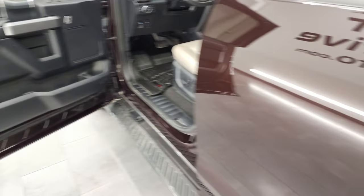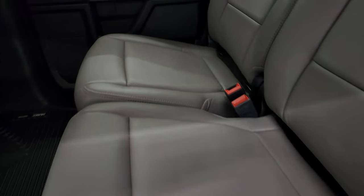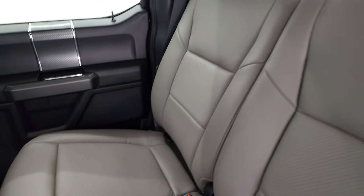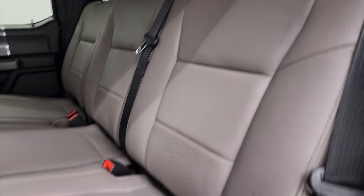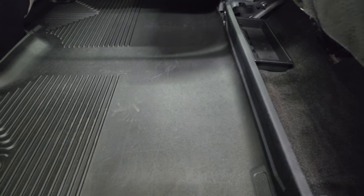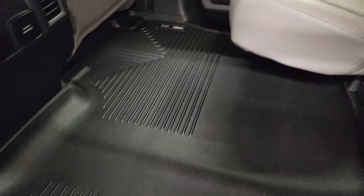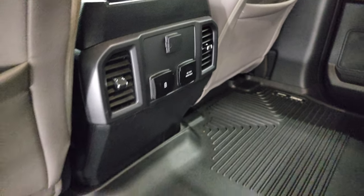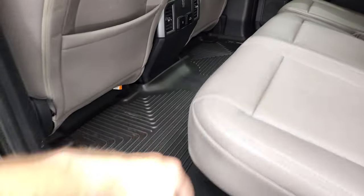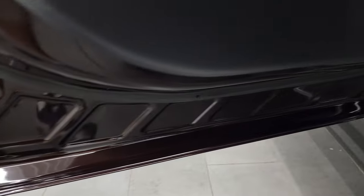Back seats are just as clean as the front, no rips or tears back here. It does have the latch child safety system for child car seats. Power sliding rear window with built-in rear defrost. Seats fold up and you get Husky all-weather floor mats that go all the way across the back — flat floor, which is nice if you have pets. There is a 110 volt 400 watt max plug-in, two USBs, and a 12 volt power point. Child safety locks on the back doors as well.